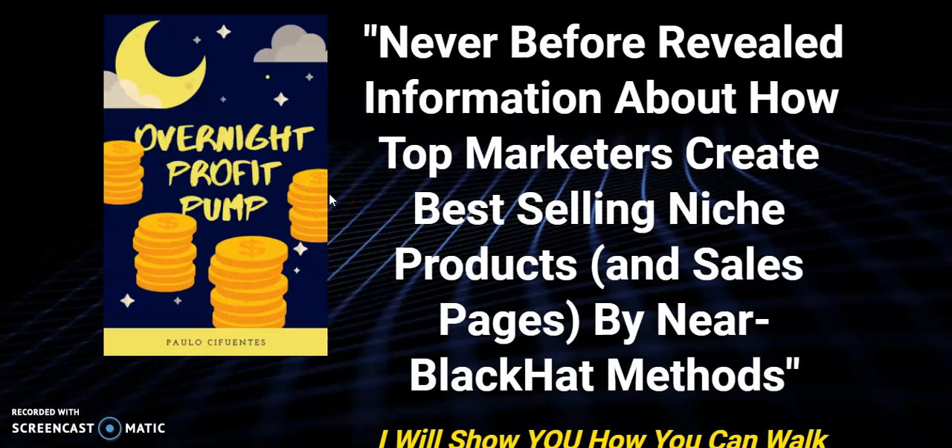Hi guys, Phil Morgan here and I want to talk to you about a brand new product that's coming out, Overnight Profit Pump. The world's in a mess at the moment, as everybody knows, and more and more people will be looking at ways to make money from home. I live in Spain and we're not allowed out of the house — if you're out for no reason you can get a fine. We don't know how long that will go on for.